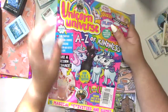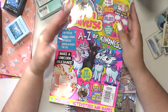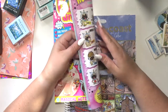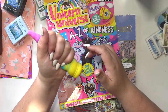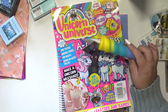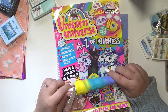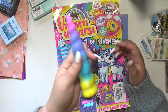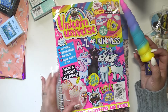He also got me this magazine — I'm pretty sure he got it from Barnes & Noble. Barnes & Noble sells magazines that come with physical things in them, and he got me this one. It's so freaking cute — it comes with a recipe to make a unicorn shake, and I really want to make it. It also came with a squishy rainbow unicorn horn pen.